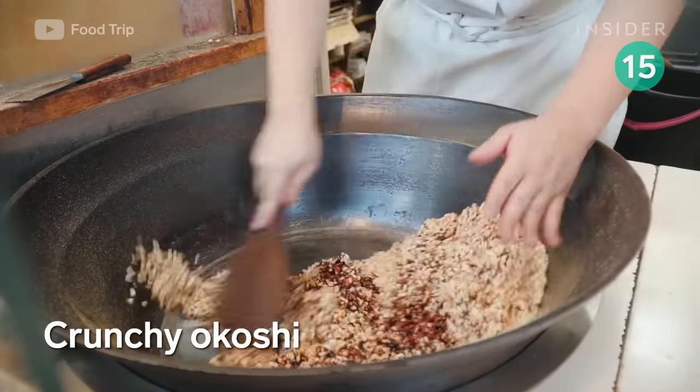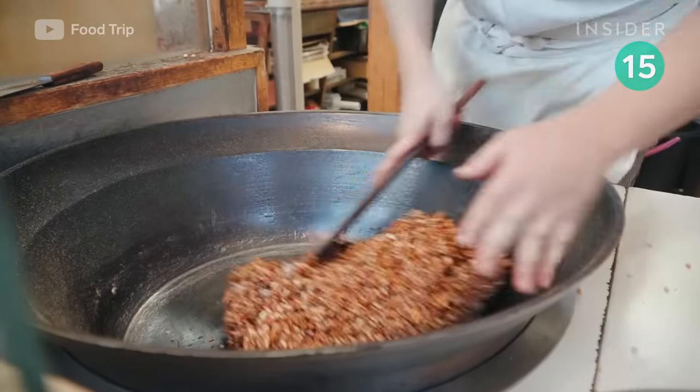Made with rice and corn syrup, this popular dessert can be found at street vendors like those at Asakusa Market.